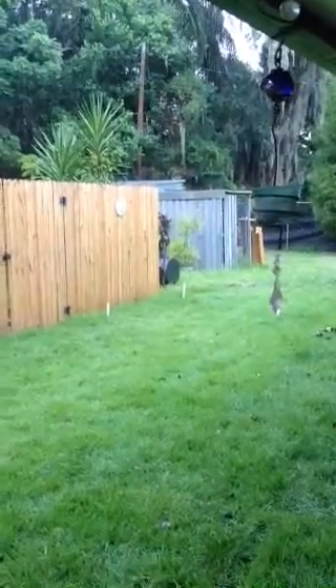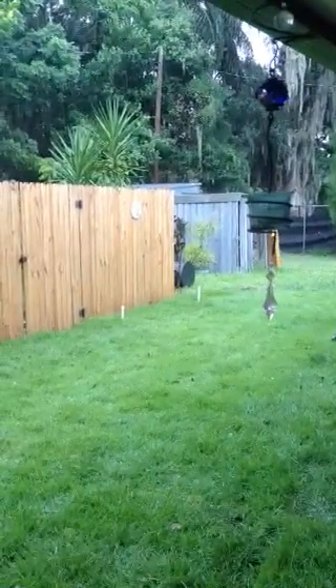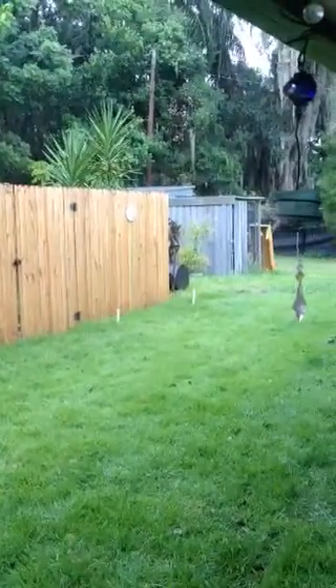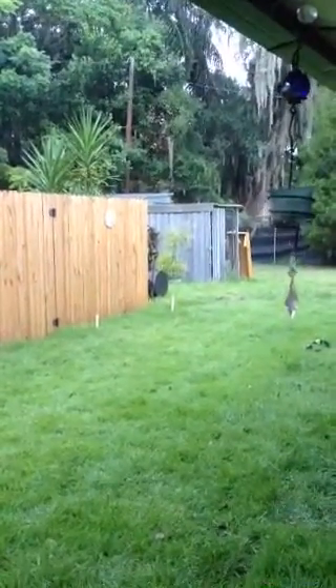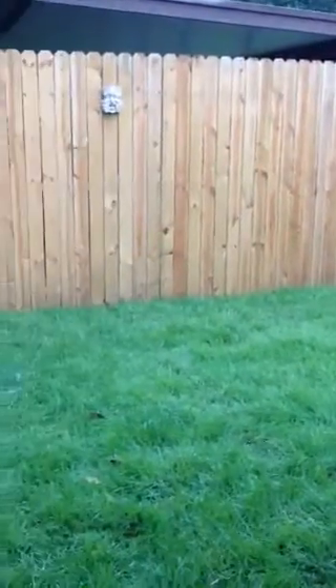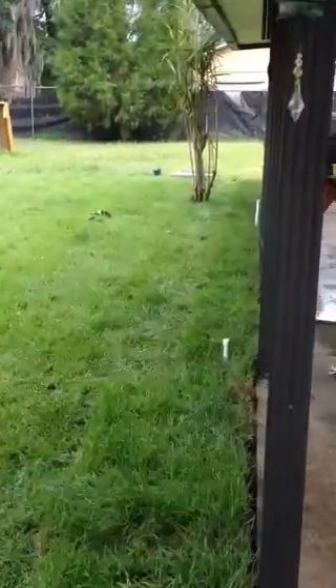Hey everybody, it's August 11th and a big rainstorm just came down. Chris has been working really hard. You can see where he's put in sprinklers and we put some in over here. So our sprinkler system is about in.